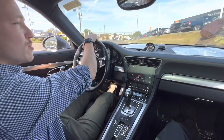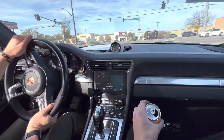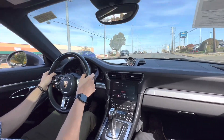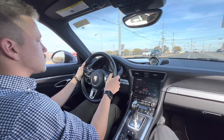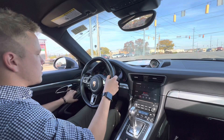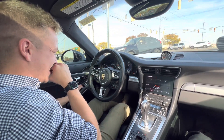The coolest part about this car is the turbo — I'm not going to talk too much. This thing is insane. The sounds are just stupid good.